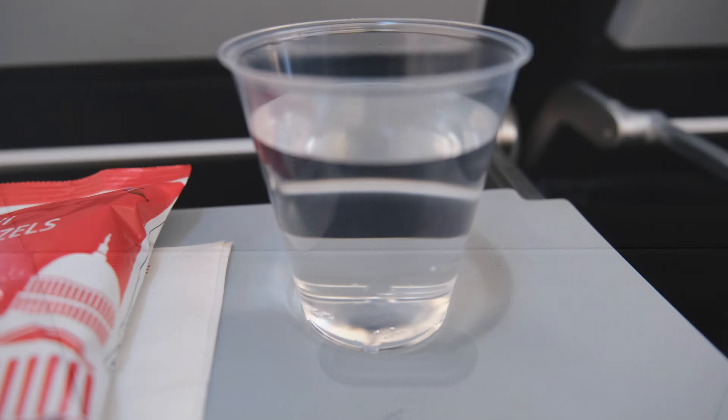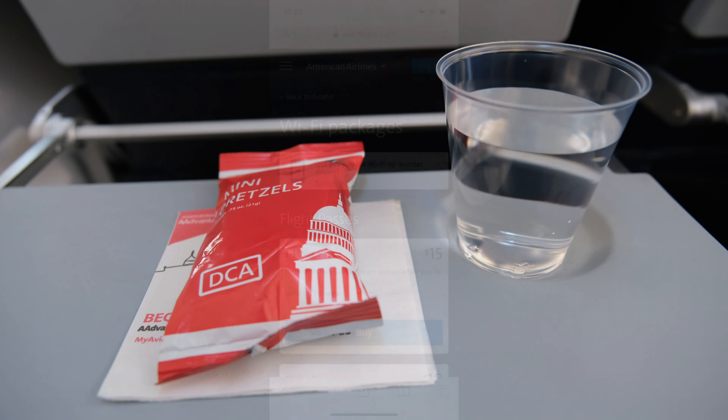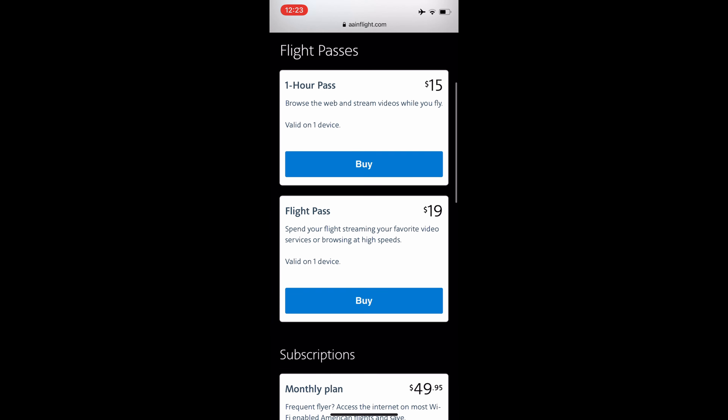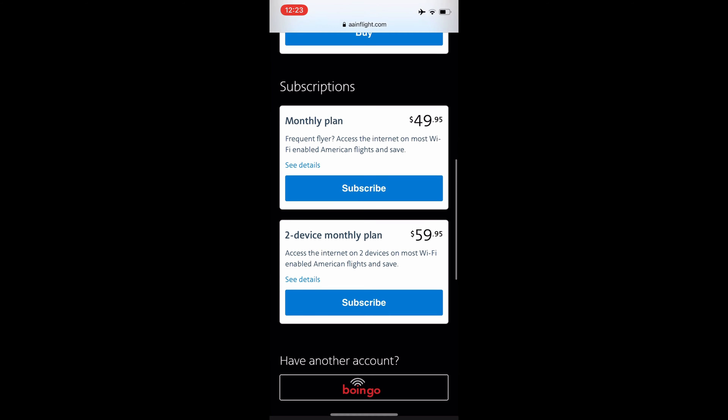As far as the food offerings — that's it: a beverage and pretzels. The flight is about three hours and 20 minutes, so you'll definitely want to bring your own food if you're expecting more, because you're not going to get it in Economy.